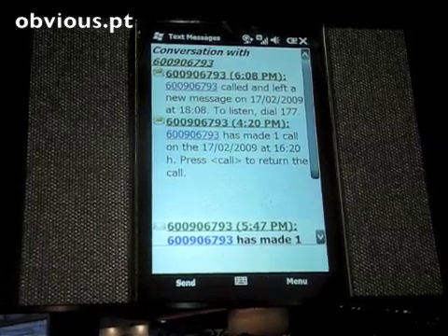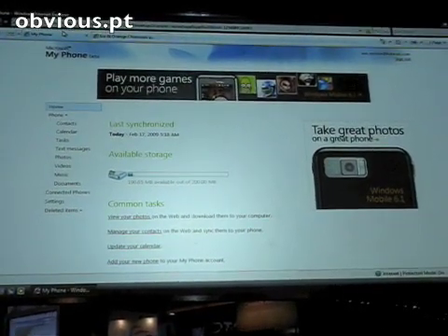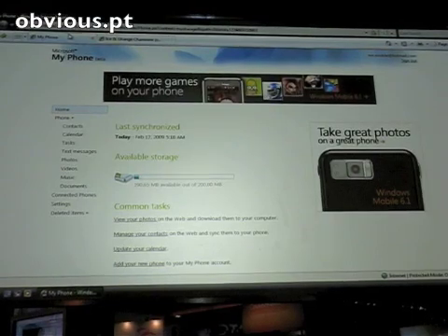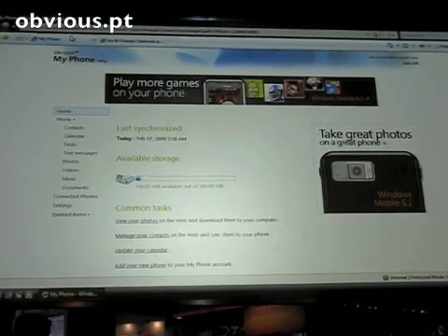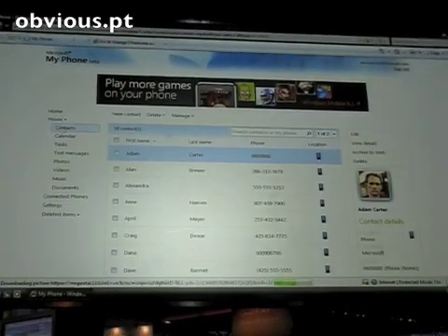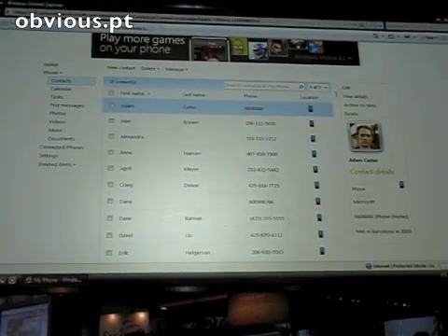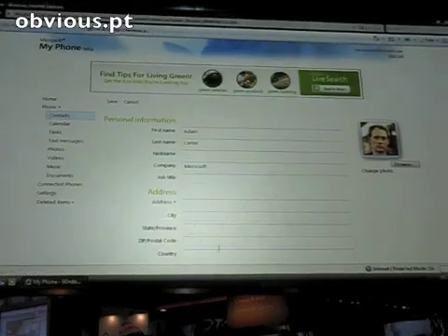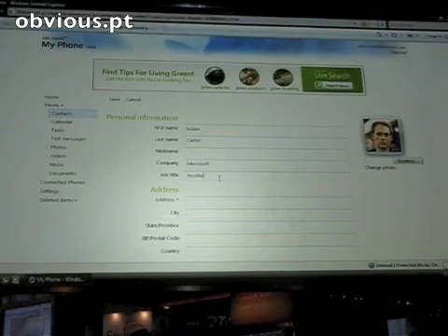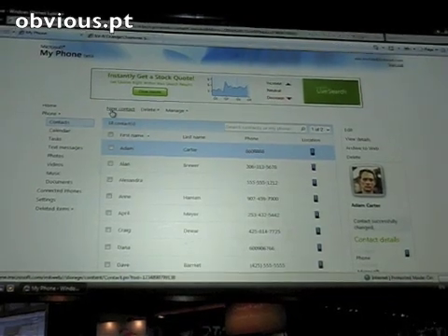I'm going to switch to the PC for a second. As my phone becomes used for both my personal life and my work life, all of my really important information is on my phone — photos, text messages, and other things that would be devastating to lose. I'm going to do a quick walkthrough and show you the My Phone service. Here I have my contacts that are backed up from my Windows phone to the My Phone service, and I can even edit contacts right from the service. For example, Adam Carter's job title just changed, so I enter it as product manager and hit save. That information is now saved on the My Phone service and will be on my phone as well.